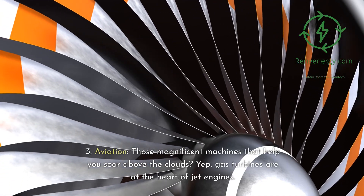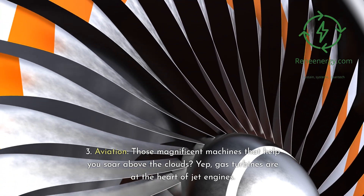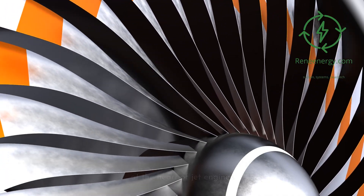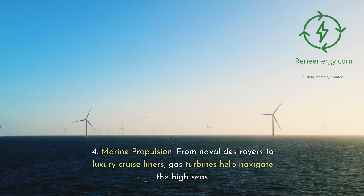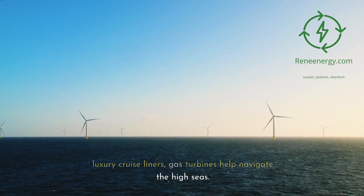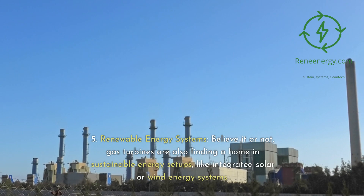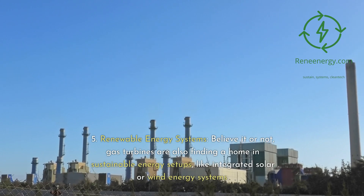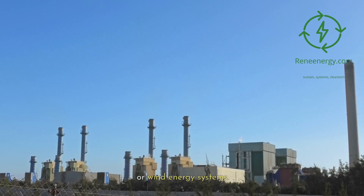3. Aviation — those magnificent machines that help you soar above the clouds? Gas turbines are at the heart of jet engines. 4. Marine propulsion — from naval destroyers to luxury cruise liners, gas turbines help navigate the high seas. 5. Renewable energy systems — gas turbines are also finding a home in sustainable energy setups, like integrated solar or wind energy systems.